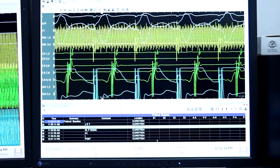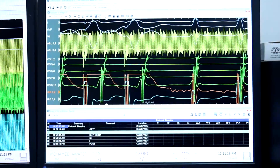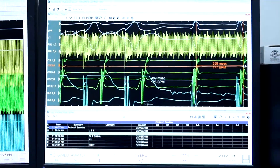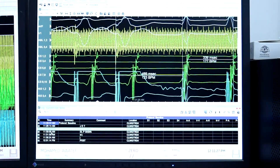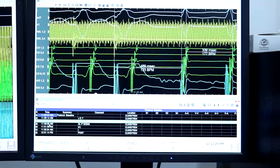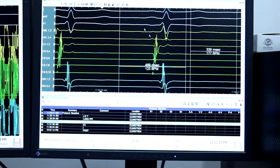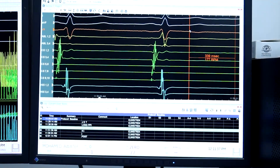We performed entrainment from the RV and found a long post-pacing interval (PPI), favoring AVNRT. We then started to map the slow pathway signal and obtained a good signal with small A and large V.